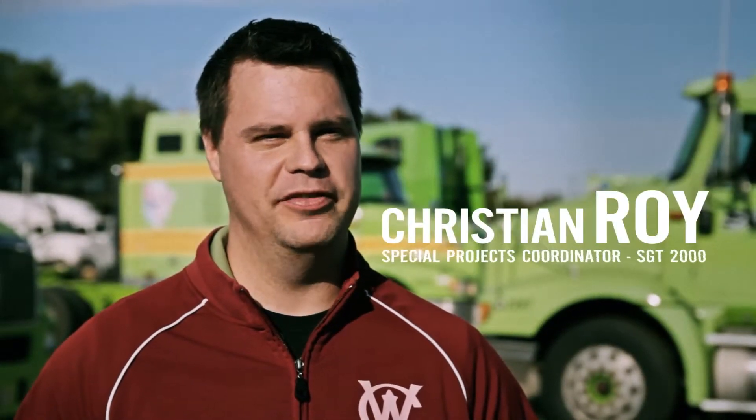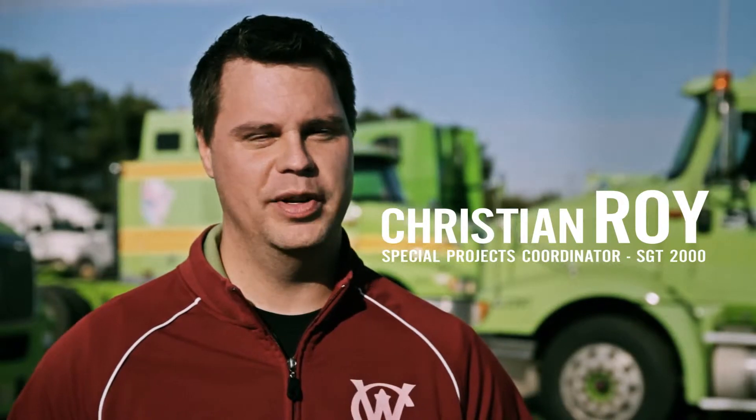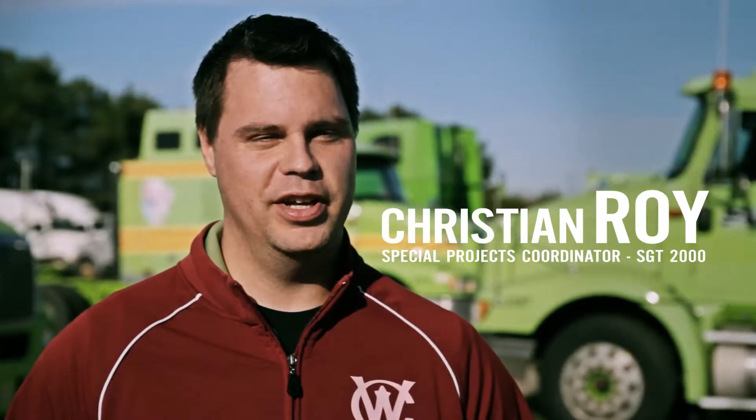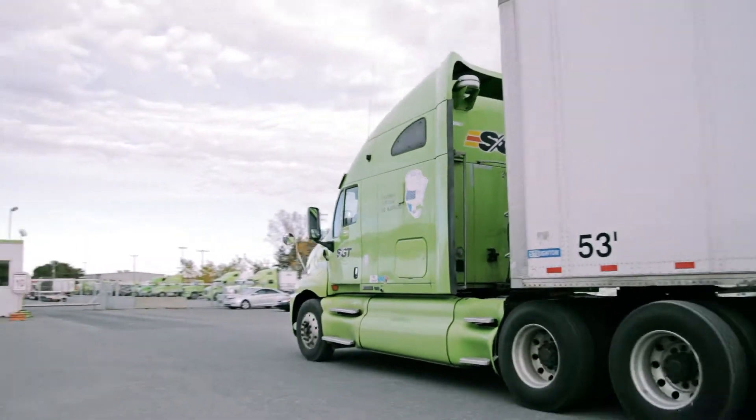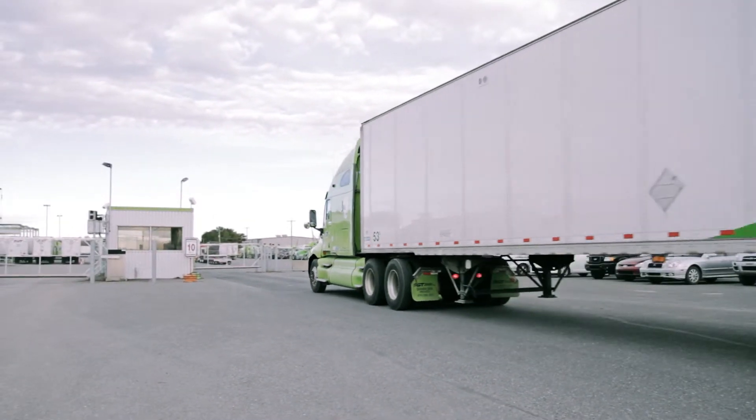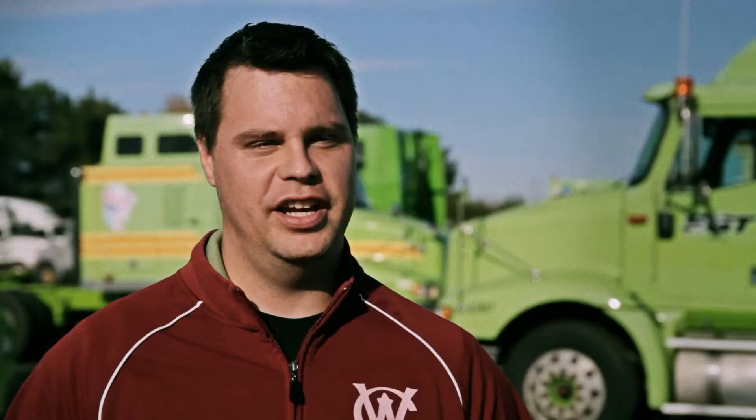SGT2000 is a transportation company that serves all of North America, including Mexico, the United States and Canada. We wanted to automate the identification of trucks for the management of arrivals and departures, and to do that we used RFID to replace the manual process.